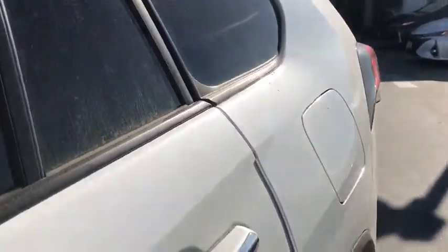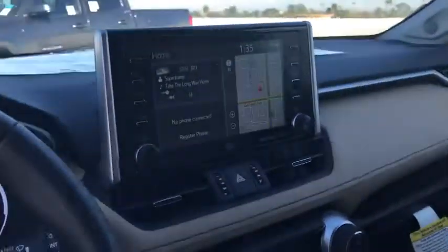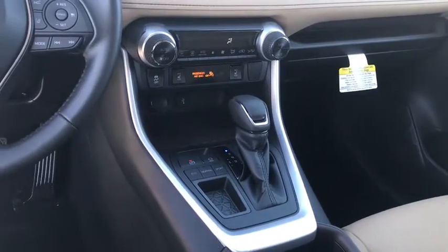Keyless entry, navigation system, sun/moonroof, backup camera, premium sound system, satellite radio, heated mirrors, power lift gate, fog lamps, keyless start.